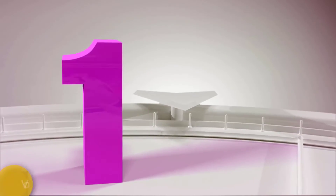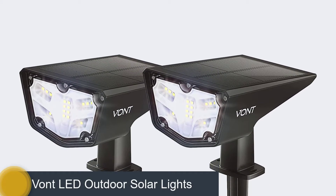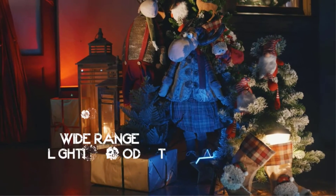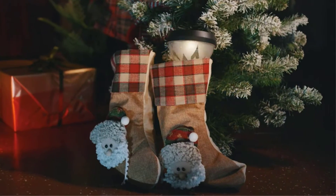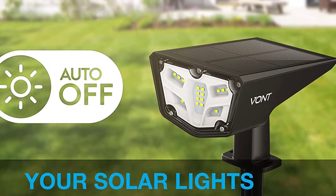Number one: Volt LED Outdoor Solar Lights. If you need to illuminate a large space or specific focal point and don't want to worry about wires or electricity, solar spotlights are a great option. The Volt LED outdoor solar lights are easy to put together and install with sturdy stakes to put in the ground or with included screws to mount on the wall.